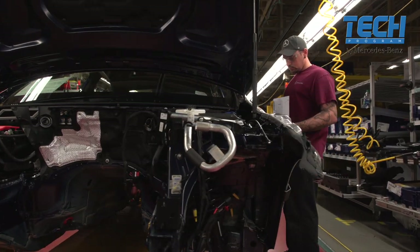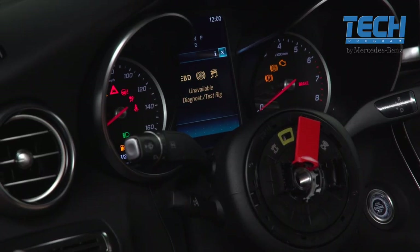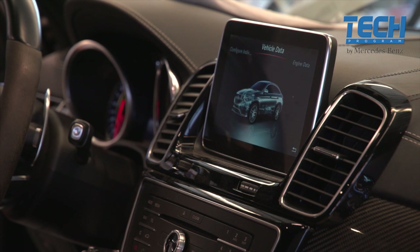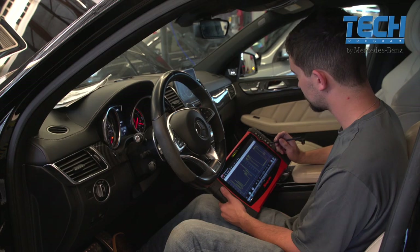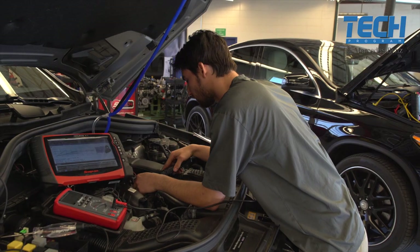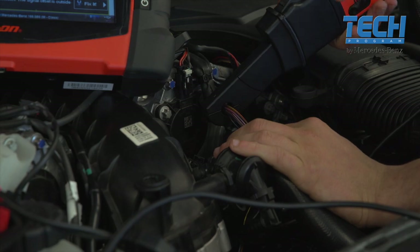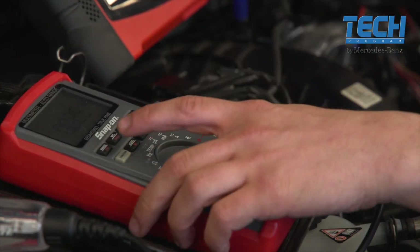When you have a car that has over a hundred control units in the vehicle to tell it how to function, that's a hundred mini-computers that tell this car what to do. You have to understand that, and you have to want to learn that — from the schematics of the vehicle to using your multimeter and knowing how to use your multimeter.